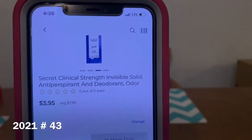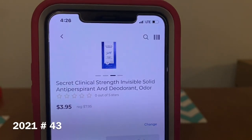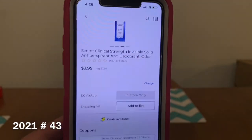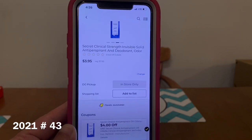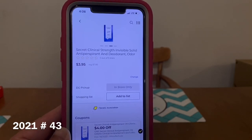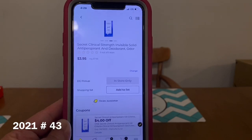We've got the Secret Clinical Strength Invisible Solid Antiperspirant and Deodorant. These run $7.95. We got a very high value coupon of $4.00, leaving you paying $3.95 out of pocket. That's a great digital coupon. Also, this is a great product for our $5.25 on Saturday.